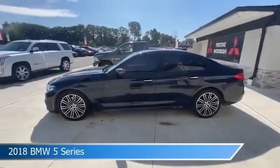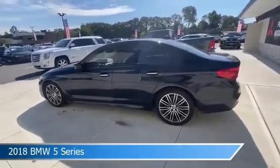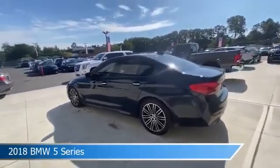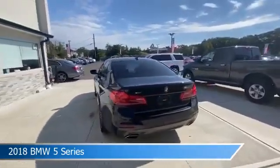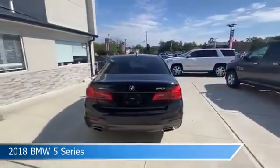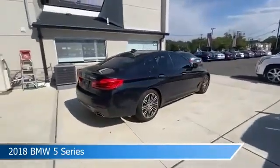Take a look at this 2018 BMW 5 Series. Equipped with an automatic transmission in black, this car comes with some great features including all-wheel drive, dual climate control, anti-lock brakes, audio controls on steering wheel, and more. Come in and check it out today.